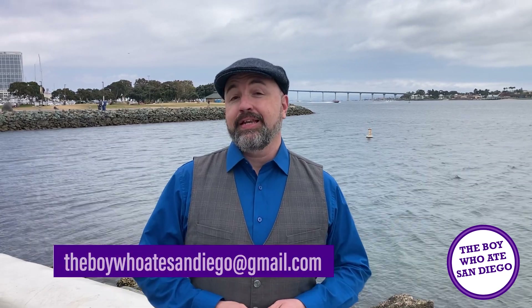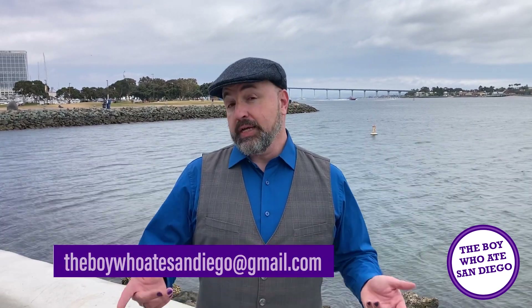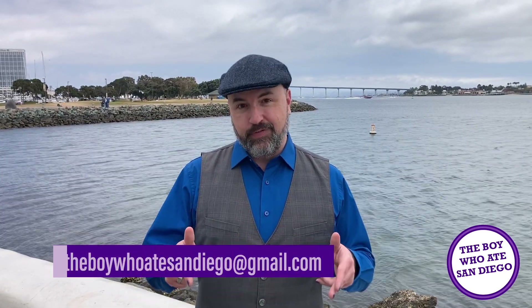If you know of a great spot in San Diego you think I should try, email me at theboywhoeatssandiego@gmail.com, or you can link to one of my socials which will be attached to this video. See you next time.